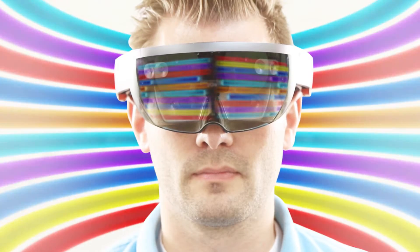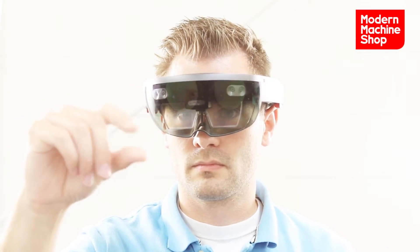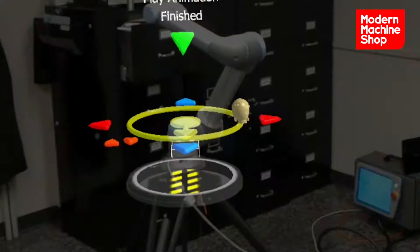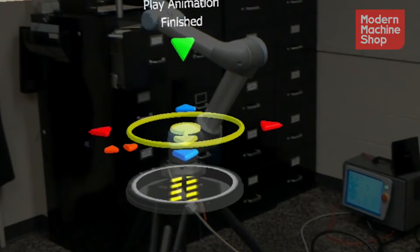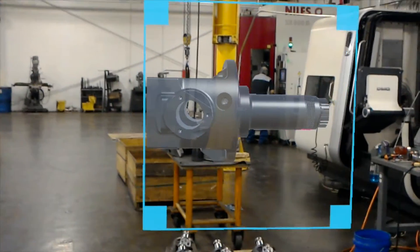Microsoft HoloLens is an augmented reality headset — basically a computer you can wear on your head — where you can see mixed reality around you. If I want to see an assembly of a gear component, I can virtually see that in the real world around me.